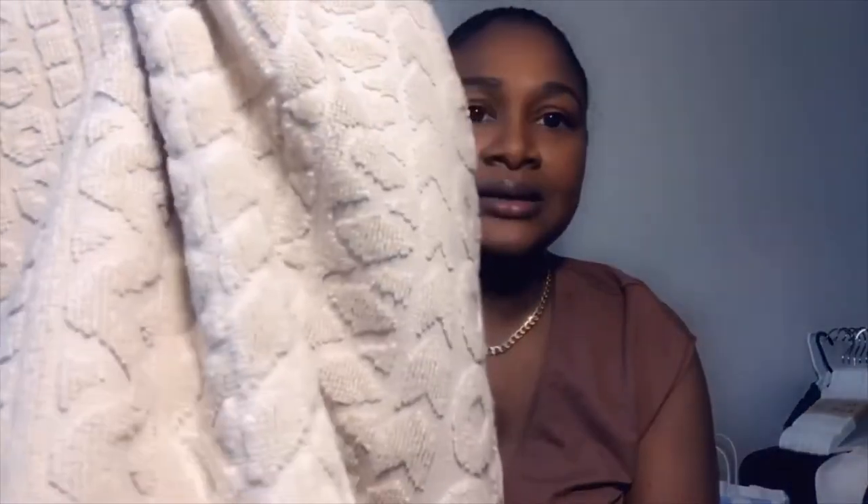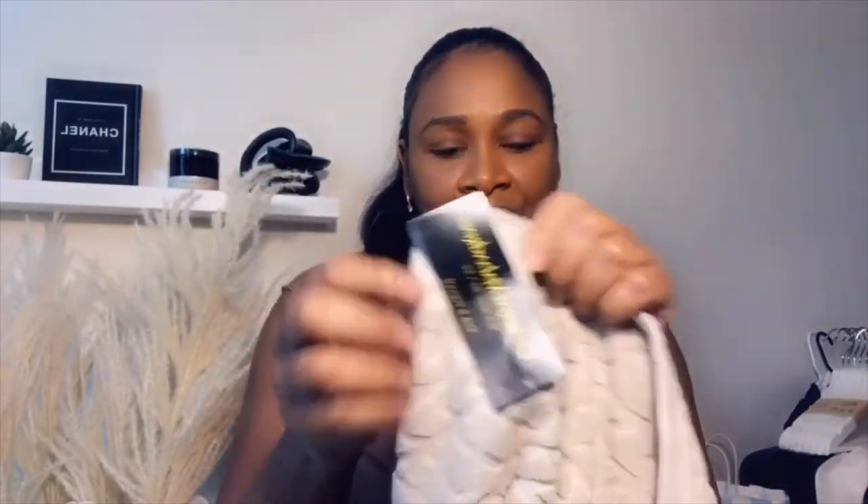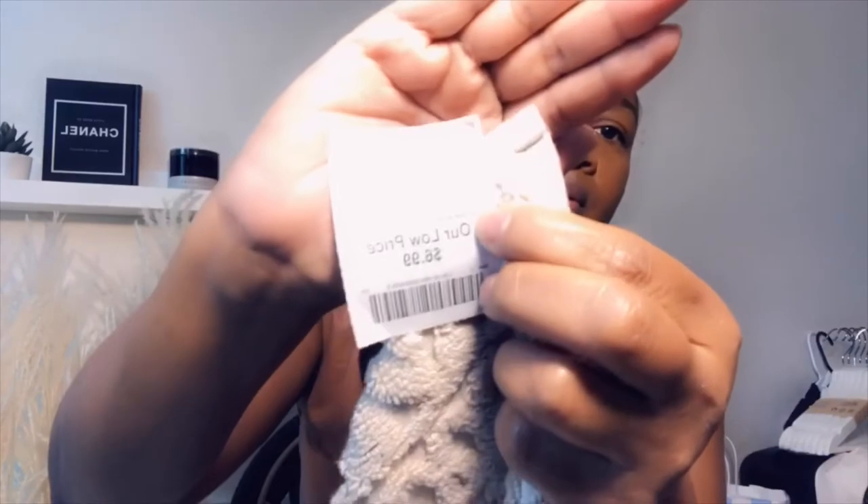My sister wanted towels for the bathroom as well, because she said I should get a mirror, a mat, and a cupboard. I didn't get the cupboard yet, but I got everything else. I'm going to share the bathroom with you guys when it's finished. I picked up this towel — the pattern is really nice, the design on it. This one was from Burlington, and they were $6.99 each. I got two of them. They match well with the mat.